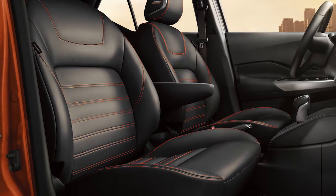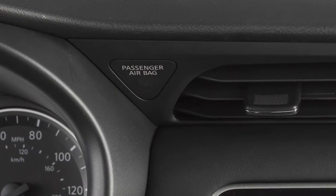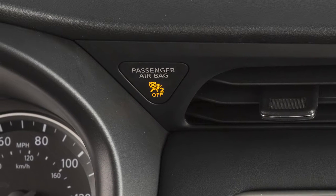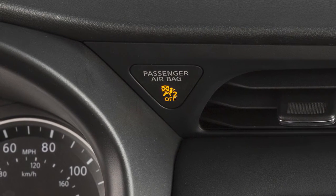The front passenger airbag and front passenger supplemental knee airbags shut off and the status light illuminates when the seat is occupied by a small adult, a child, or a child restraint system.